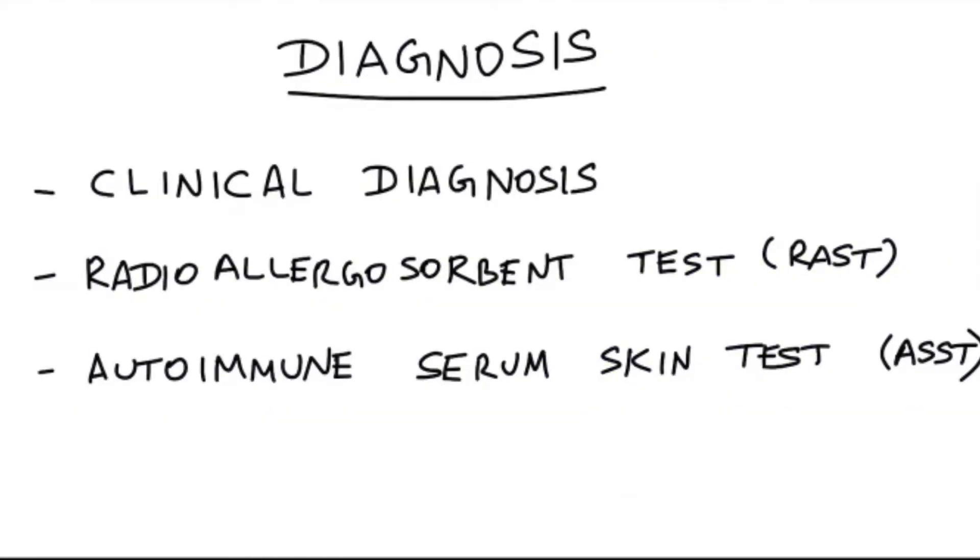Urticaria is usually a clinical diagnosis. The radioallergosorbent test, also called RAST, can be used in urticaria caused by food allergens, where specific IgE antibodies against specific food allergens can be identified. The autoimmune serum skin test is used in diagnosing autoimmune urticaria.